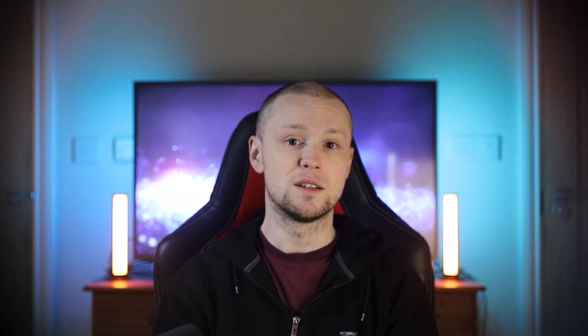Now it's time to start learning the basics. You want to begin with the fundamental concepts of programming, such as variables, data types, loops, control flow, and functions. As a beginner, you're not expected to know what any of this means. But Automate the Boring Stuff covers pretty much all the fundamentals in the first six chapters of the book.